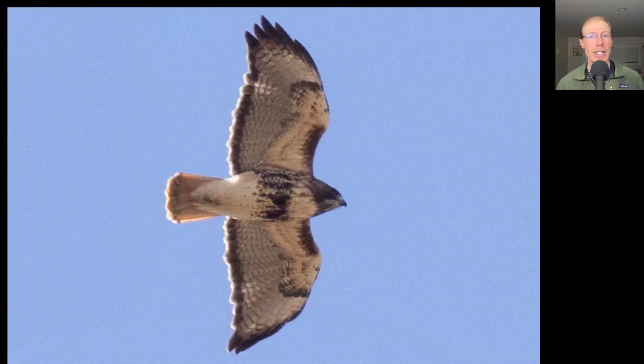Here we have another adult red-tailed hawk and this one's very dark and heavily marked, so this is probably the northern subspecies.